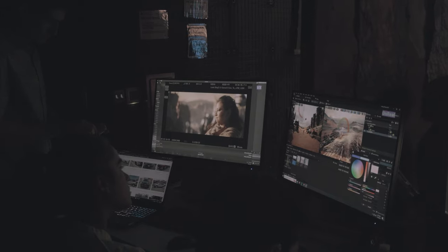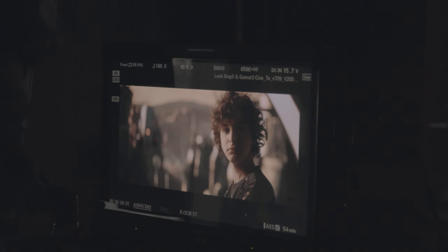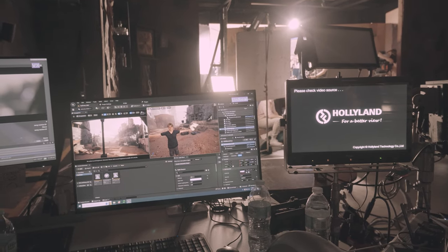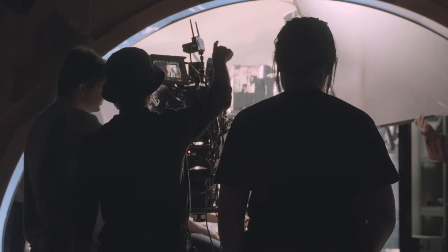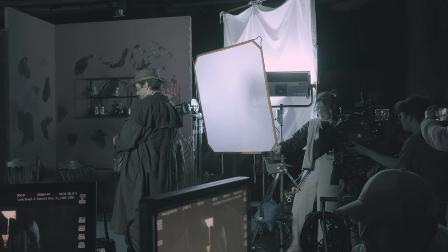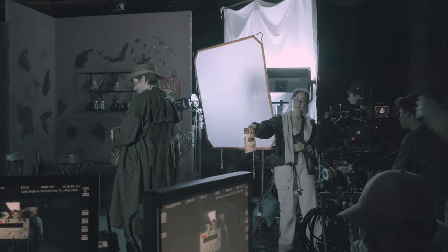With virtual production like this, you have to completely plan out all the environments on the wall before you start shooting. That means all the pre-production you'd normally have three weeks before on location needs to happen three months before a production like this. It's a lot more work up front, but it makes it a lot more rewarding when you're on set the day of, and it makes for a really pretty shoot.